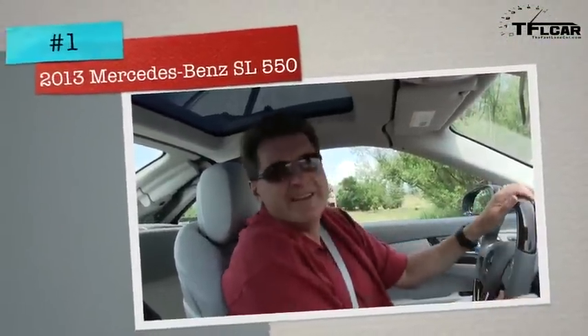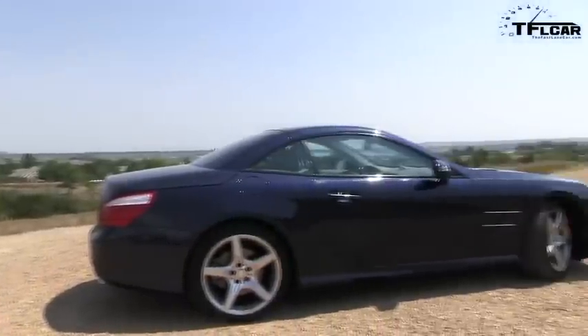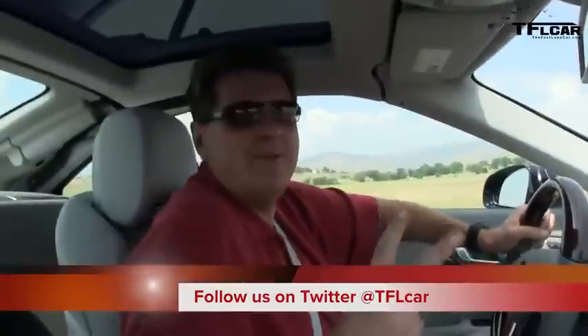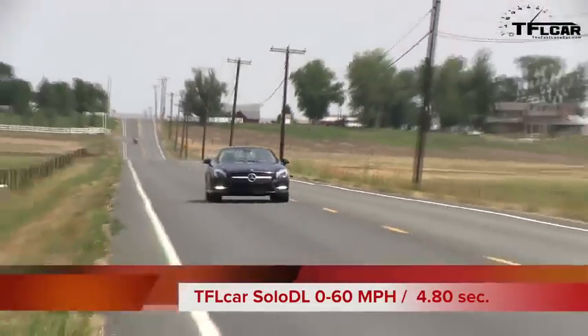It's not the 429 horsepower that's going to rocket this car to 60 — it's the 516 pound-feet of torque and the twin turbos. Can we do it in under five seconds? Car magazines say it's just around four. Here we go — Solo DL working. There's 60! Two people in the car, real-world testing: 4.80 seconds. That is seriously fast. For $120,000 you're going to get fast.